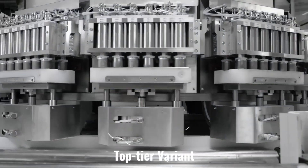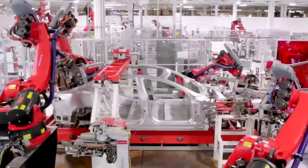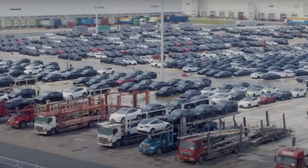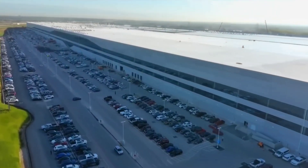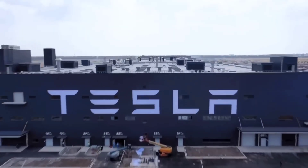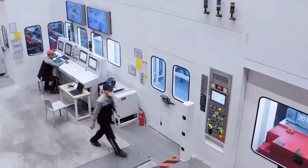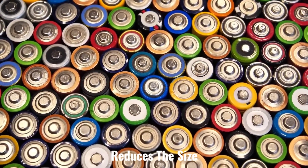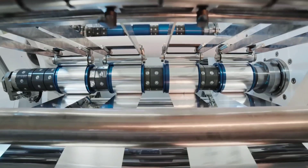Typically, Tesla begins production with the top-tier variant; in the case of GigaTexas, that would be the Model Y Performance. Tesla has begun production of Model Y vehicles at its new Austin headquarters, but the variant currently being produced is unknown. The introduction of the new Model Y standard range with 4,680 battery cells suggests that production may begin with the vehicle's base variant instead. The 4,680 structural pack reduces the number of parts used in the battery and the car, which lowers manufacturing costs, and reduces the size of the pack manufacturing line by half compared to the company's previous factories.